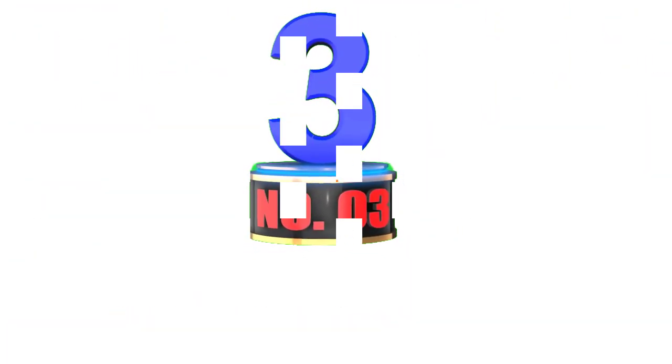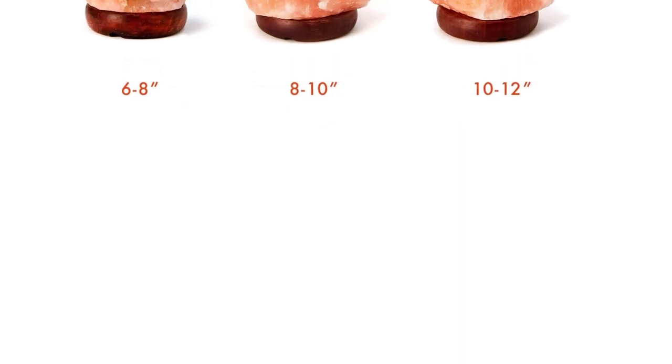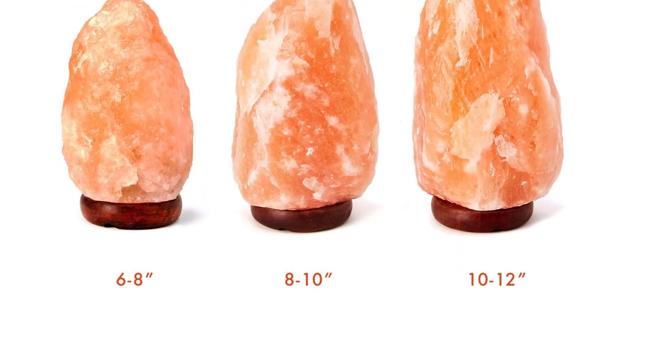Number 3: The Body Source Himalayan Salt Lamp. The Body Source is a well-renowned brand that develops a wide range of health-inspired products to enrich your body, mind, and soul. The brand's Himalayan salt lamps are hand carved from 100% natural and pure Himalayan salt found in Pakistan.